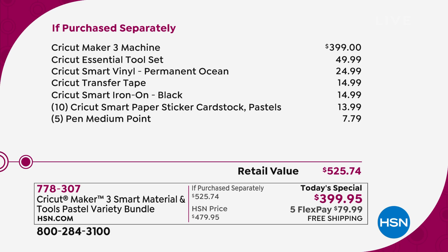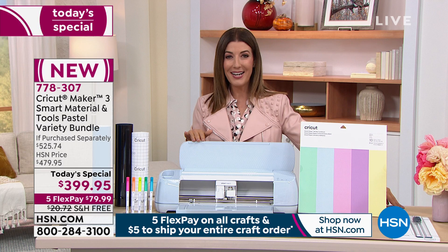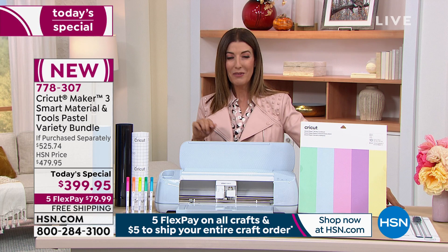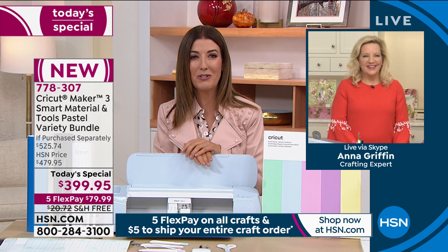We're going to help you save $125 off retail. We have free shipping, five flexible interest-free payments over the next five months, and HSN special financing you can extend over the next year for even less per month. Let's bring in Anna Griffin — she's the president of Anna Griffin Inc., the premier manufacturer of so many great stationery and craft designs. Anna, welcome back to HSN. Another today's special and another Cricut Maker that everyone's going to love, right?